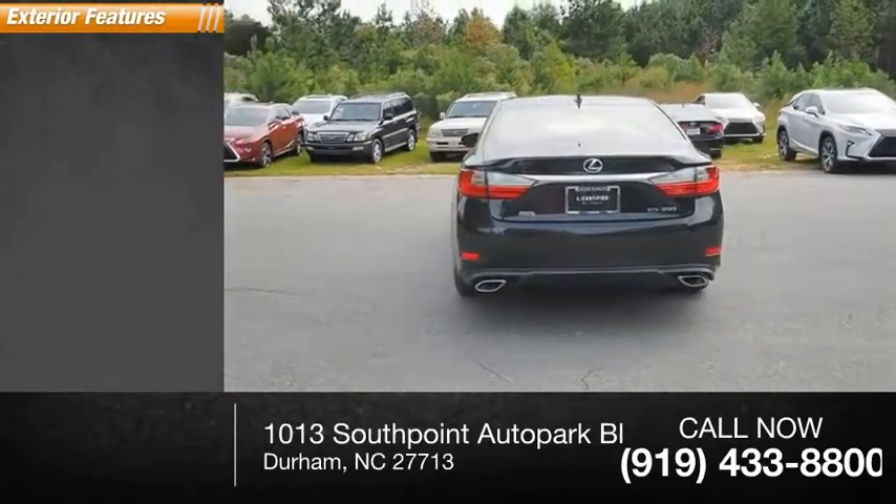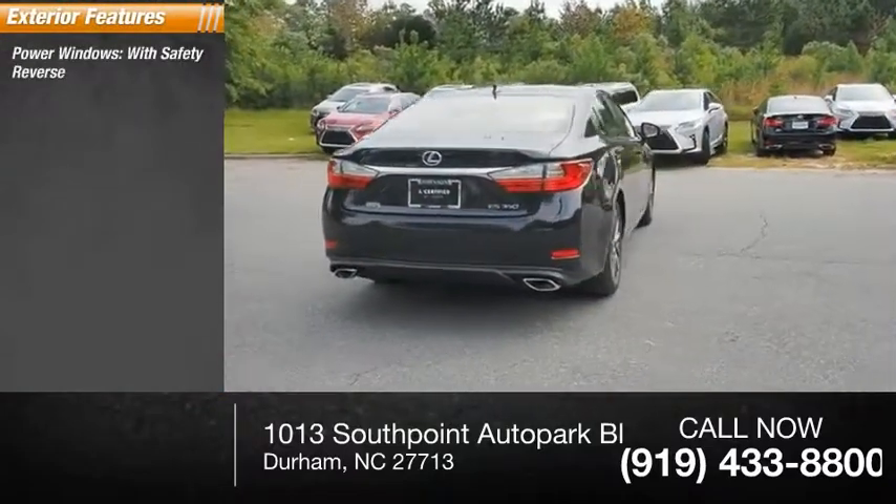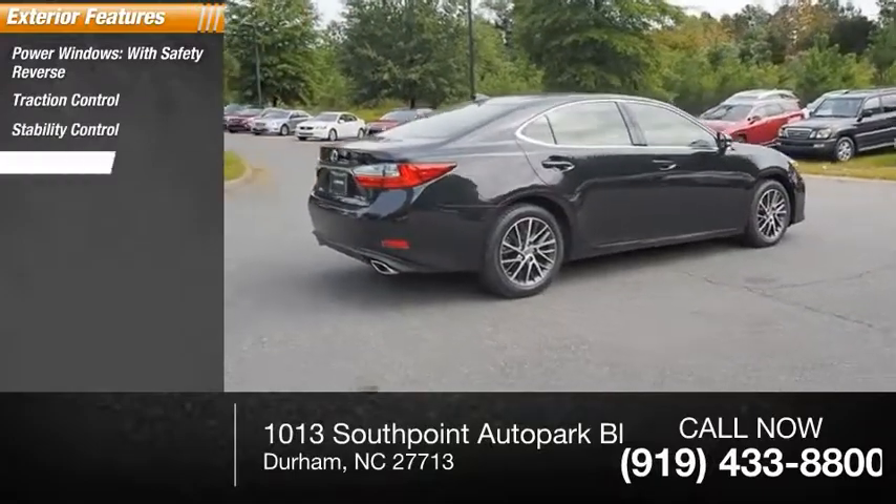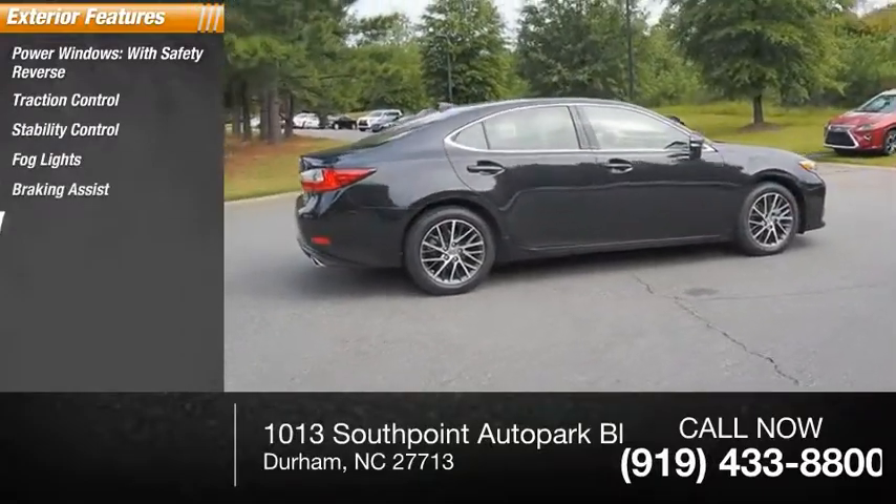Here are some of this vehicle's great options: power windows with safety reverse, traction control, stability control, fog lights, braking assist, and power brakes.